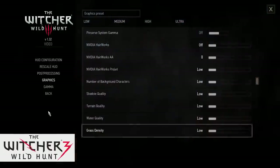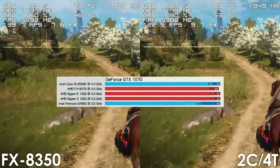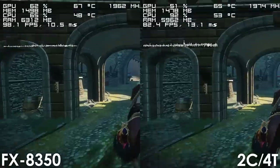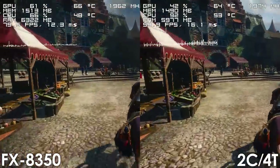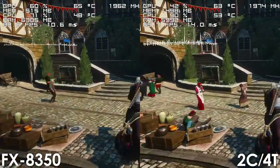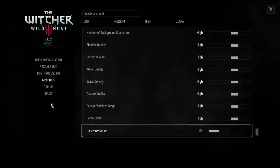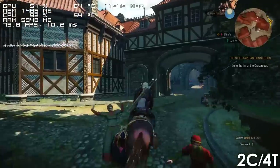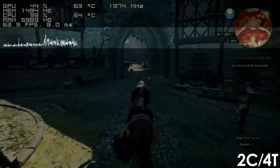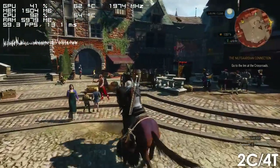Witcher 3 is next, and apparently the G4560 is basically on par with a 4.4GHz FX8370 in this title, at least according to Hardware Unboxed. Our 1600AF with 2 cores and 4 threads enabled should be faster than the G4560, and we're also using 3200MHz RAM instead of the 2400MHz Steve used. But despite all of that, our dual-core processor is still way behind the stock FX8350, regardless of how intensive the area is and which graphics settings are used. I highly doubt a G4560 is capable of delivering similar performance as a 4.4GHz FX8370.